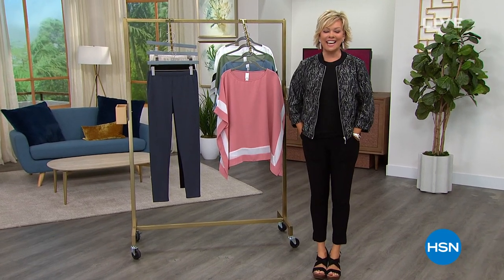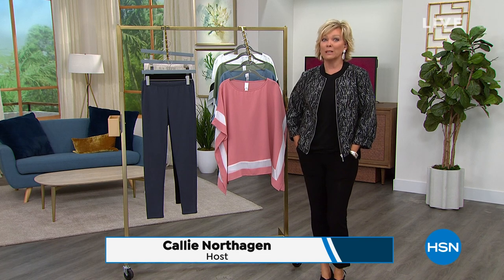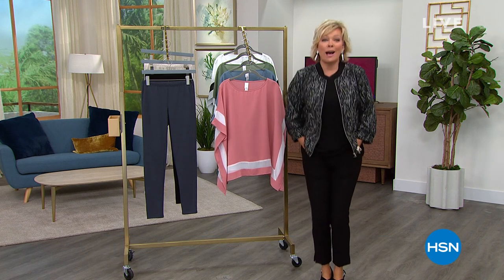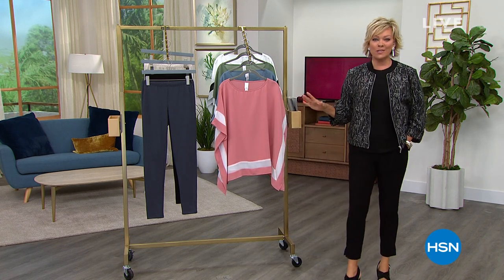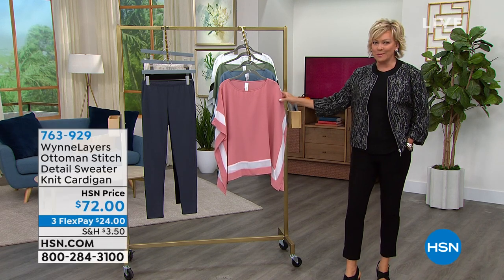Excited to be here at HSN. How about this? Let's take a break and do some fashion shopping — some really good fashion shopping. We have two hours of Marla Wynn, the only two hours on this big day of cleaning. Take a break from cleaning. Let's have some fun getting some new clothes.